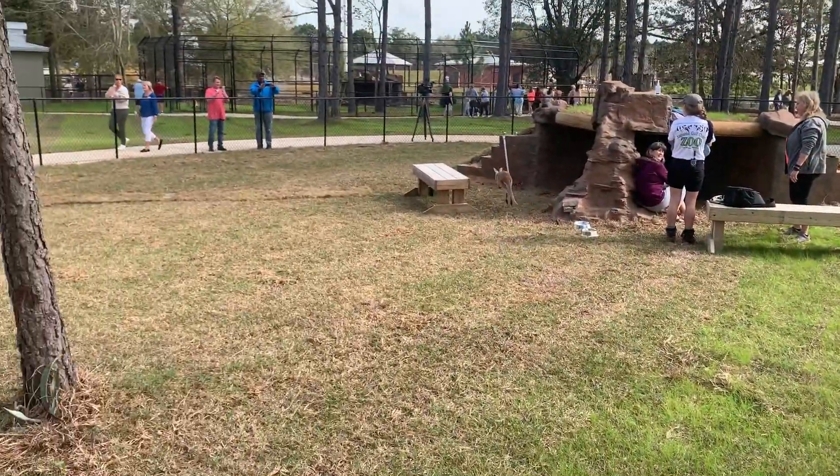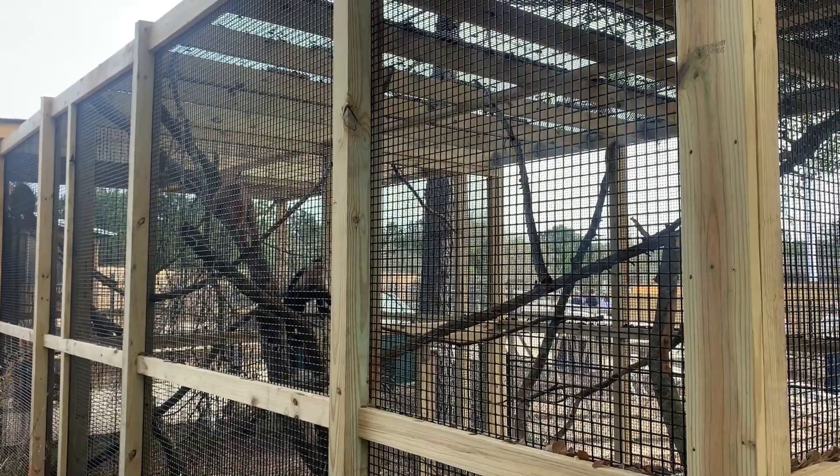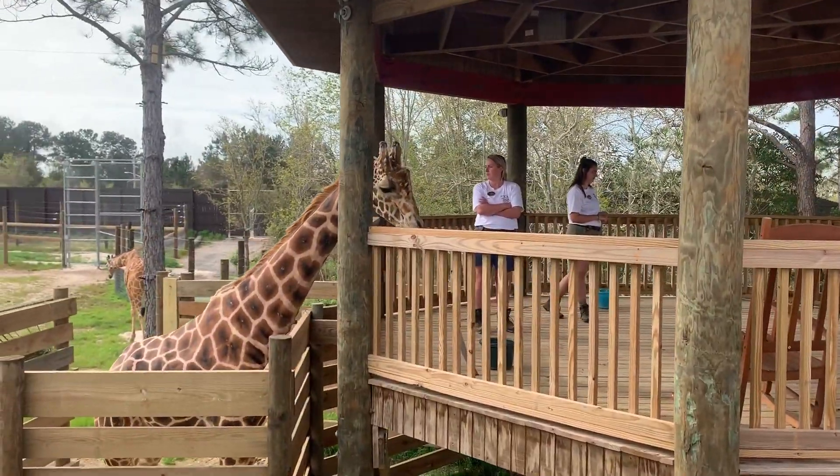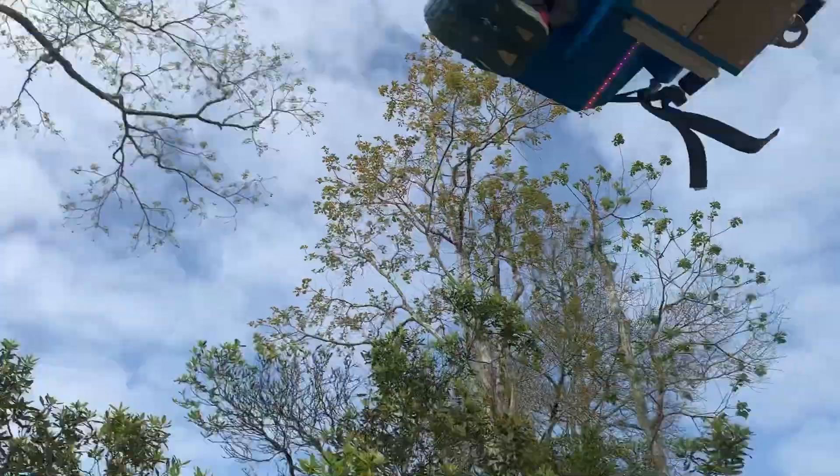It doesn't seem like they're tightly compact. It seems like they have room to roam, and it's very natural-looking, close to what their habitat would be. The original zoo location weathered the years, but the new zoo has more space and more to offer throughout the park.